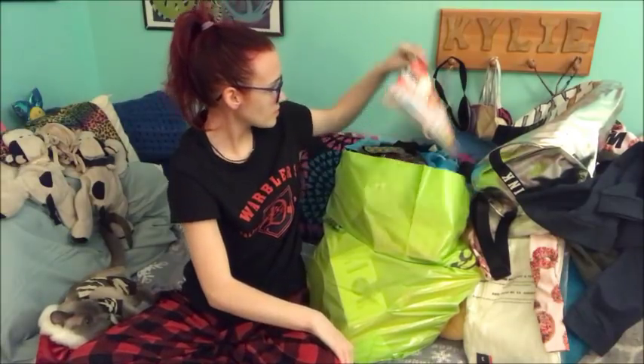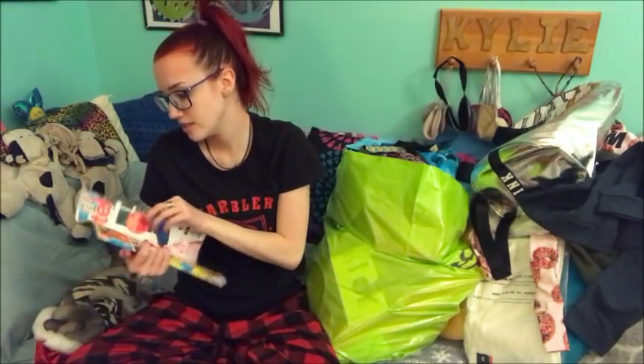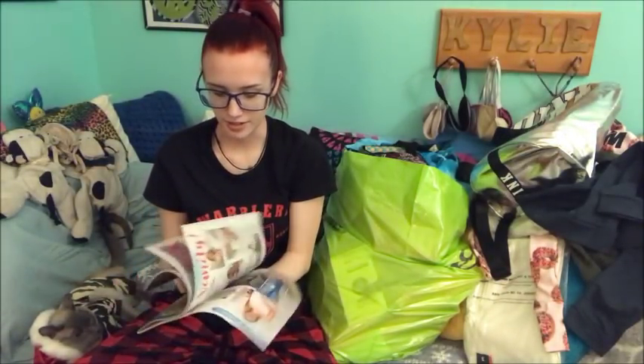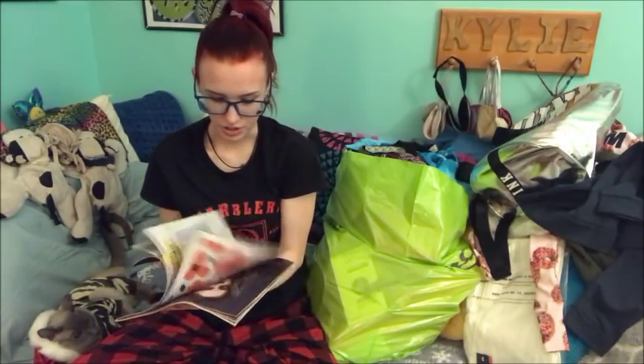And it's just about like room decor, kind of. And it has a lot of different ideas on different things you can do, and DIY type things. Which is good. Because I get bored of stuff so easily and I just want to change stuff up. So I got this magazine.